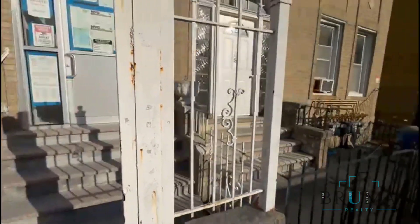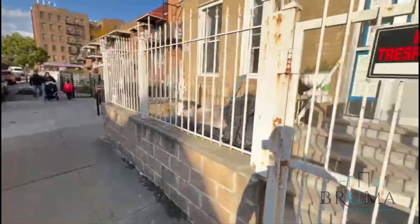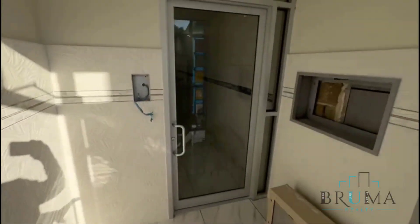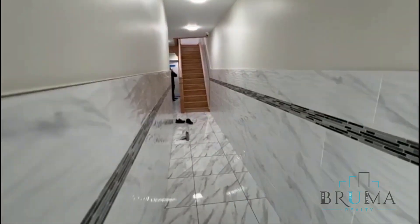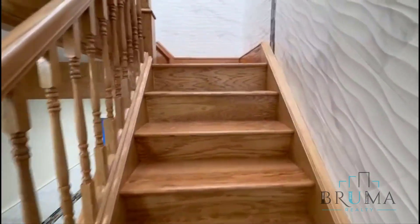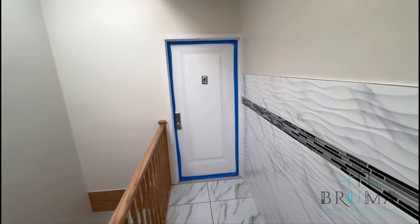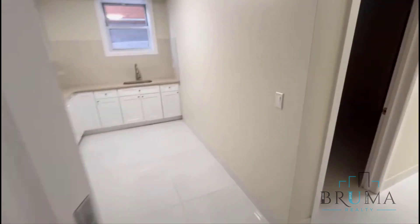Welcome to 1270 Fatelli Avenue. It's a brand new building. This is the basement apartment at 1270 Fatelli Avenue — a four bedroom, brand new apartment.